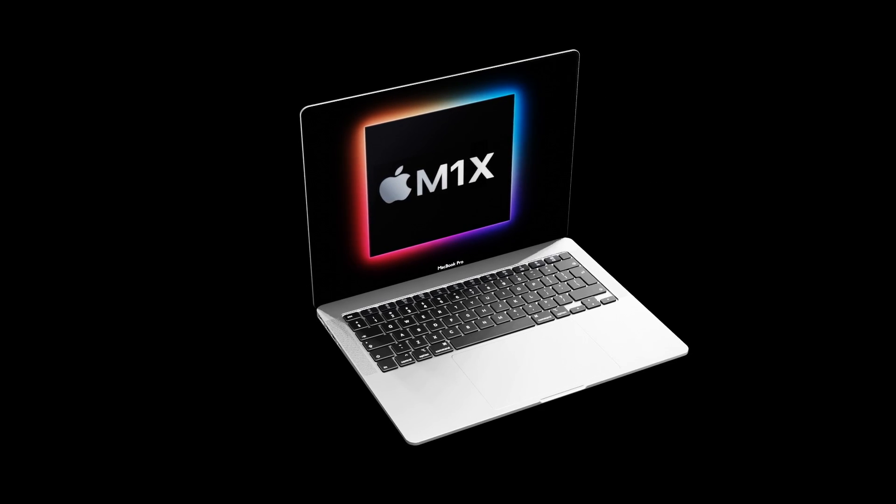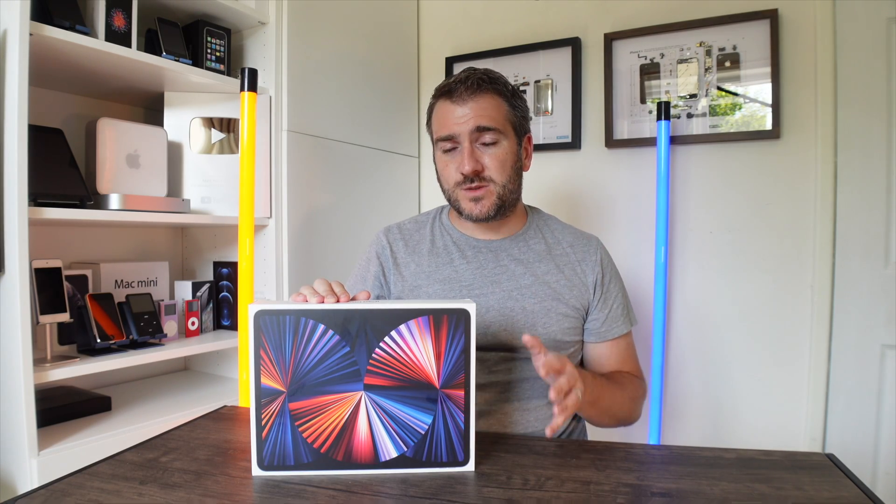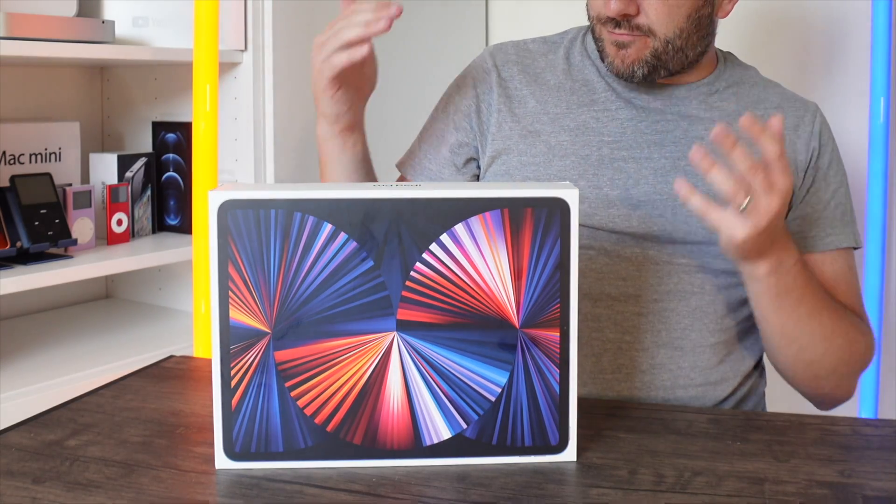This channel has just hit over 230,000 subscribers, which is absolutely amazing. We did a giveaway of a MacBook Pro M1, and now we're doing another giveaway — this time for an iPad Pro M1 with 8 gigabytes of RAM and 256 gigabytes of storage.